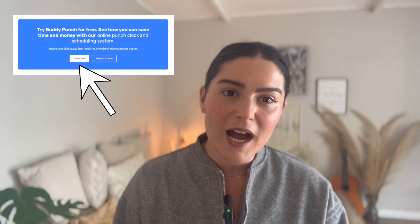Head to buddypunch.com to start your free trial and make attendance tracking effortless, because your time truly matters. Thanks for watching.